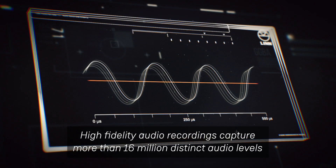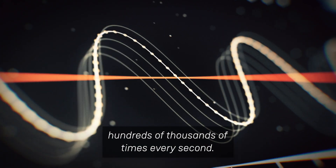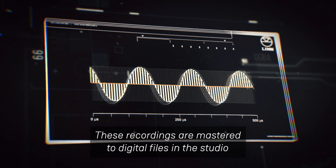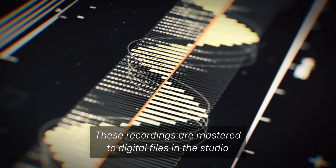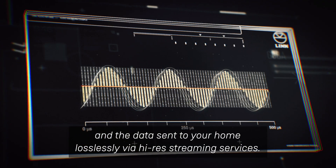High-fidelity audio recordings capture more than 16 million distinct audio levels, hundreds of thousands of times every second. These recordings are mastered to digital files in the studio, and the data sent to your home losslessly via high-res streaming services.